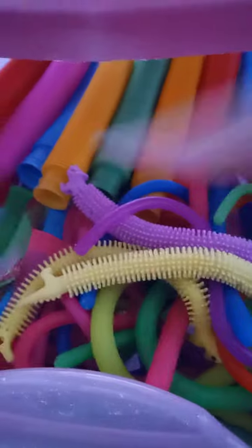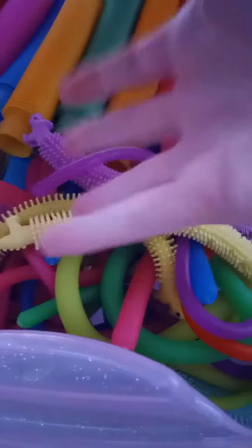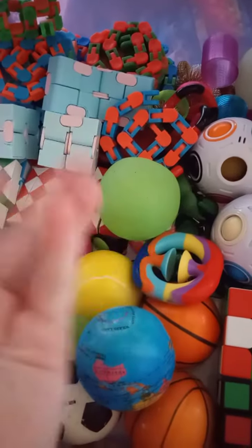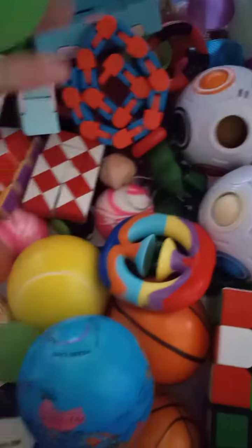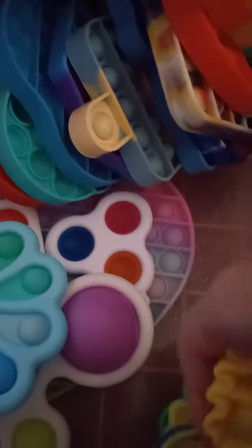Animal themed things for this bin. I'm gonna move on — not sure if I have any animal themed fidgets in here. I guess not. On to the next bin — here it is, and I think I will have quite a lot.